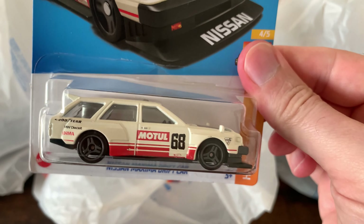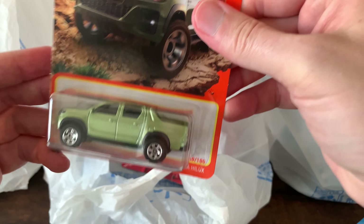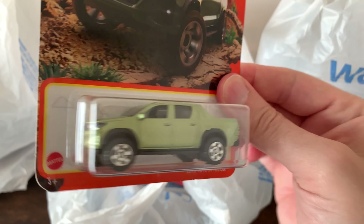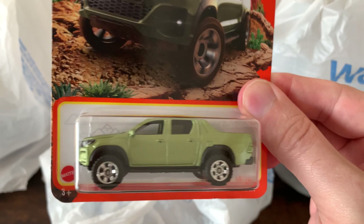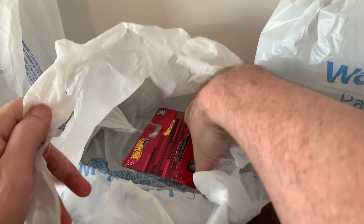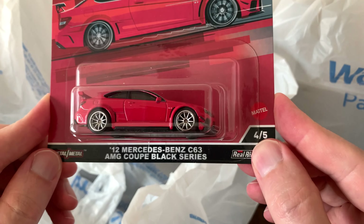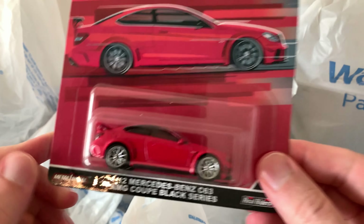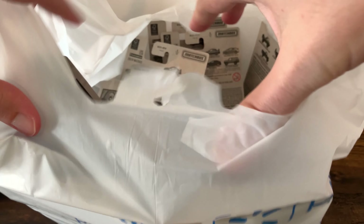I picked up two of the Nissan Maximas. This one I've been looking for a while — the Toyota Hilux. I wish they had two, but I grabbed this one off the peg as soon as I saw it. And these premiums, I really like. They did a very good job on this Benz C63. I really like this car. All right, let's go to haul number two.